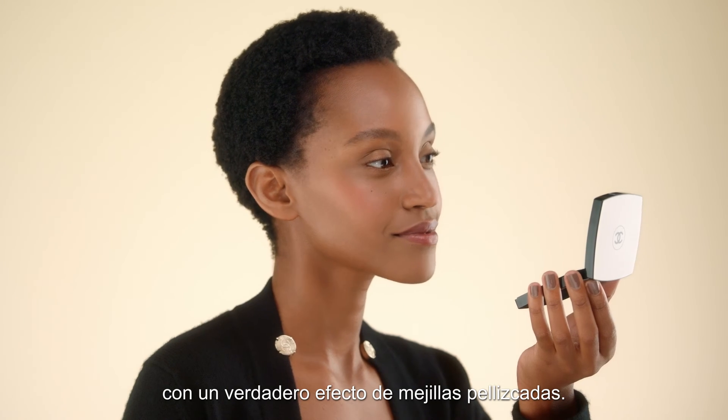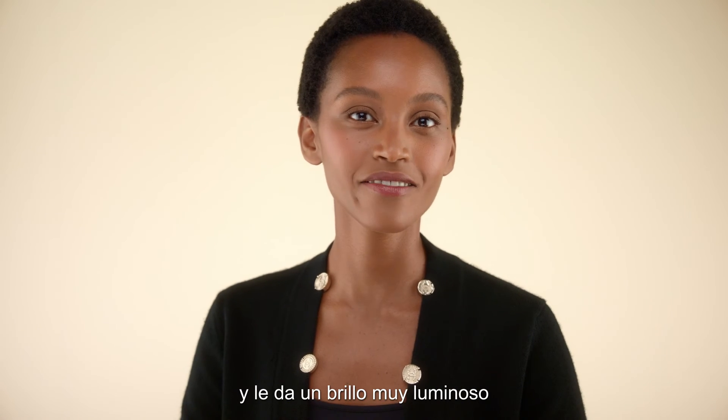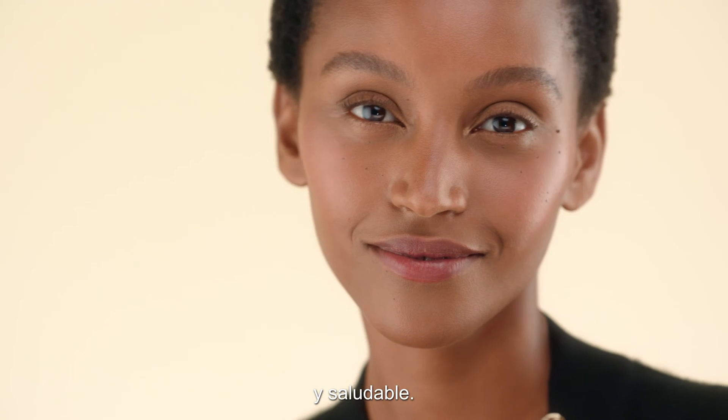That looks so natural. Like a real pink-cheeked effect. This routine is very refreshing and gives the most luminous, healthy glow.